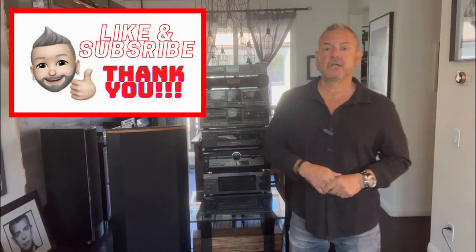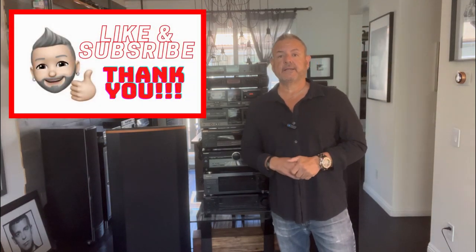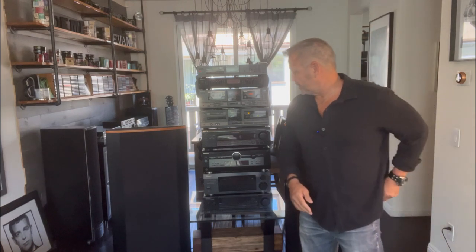I have a good one for you today. I'm gonna share with you some great scores I got on home stereo equipment — or audio equipment, however you want to say it. Please like and subscribe to the channel; it helps the channel grow and it puts a humongous smile on my face when you do that. So thank you so much.